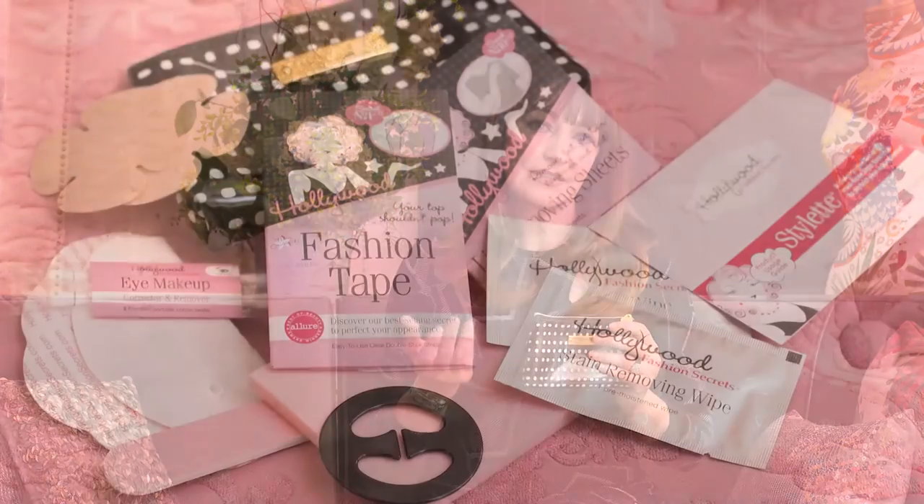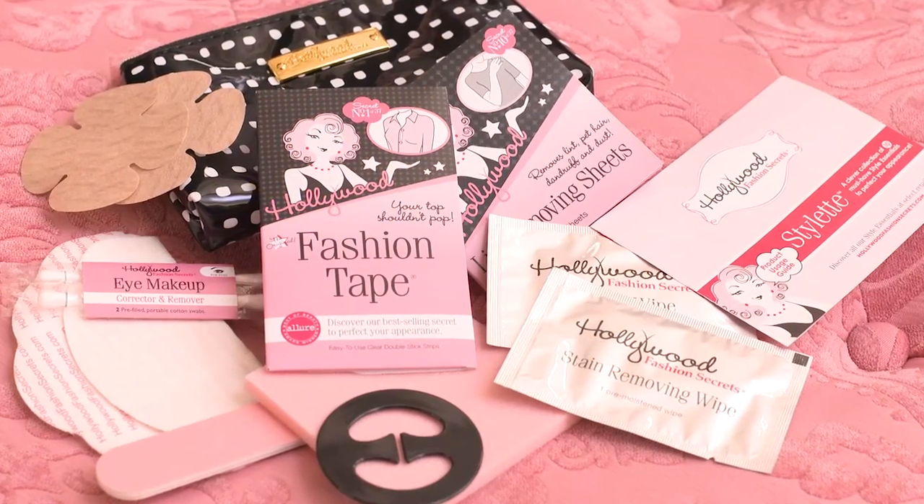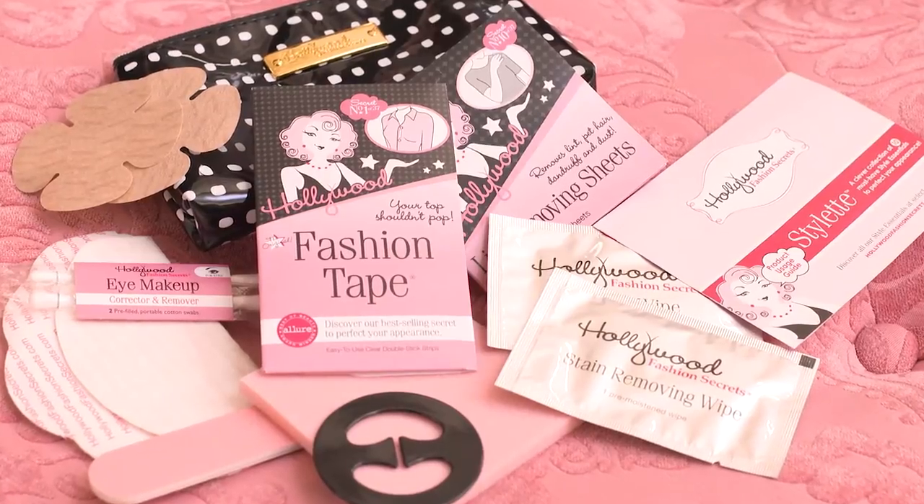Hello Fashionistas, I'm Jane. I'm the fashion fairy godmother at Hollywood Fashion Secrets and I'm thrilled to be able to share with you our newest and perhaps sweetest secret, the styleette. Inside this little bag are ten style essentials that will help you fix or prevent any kind of beauty blunder or wardrobe malfunction. Let's take a peek inside.